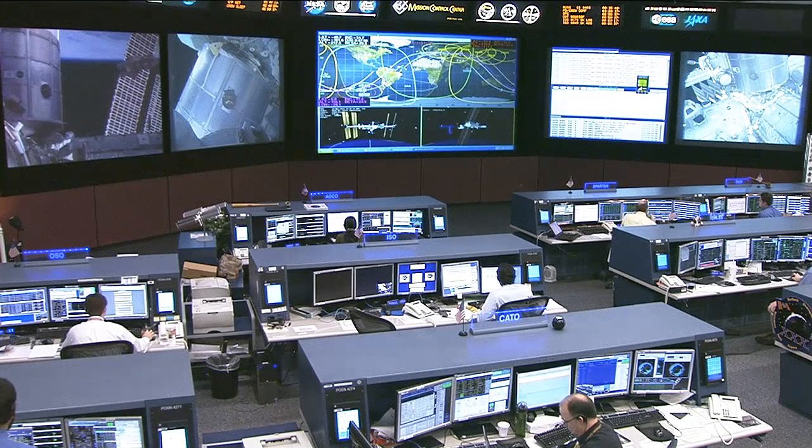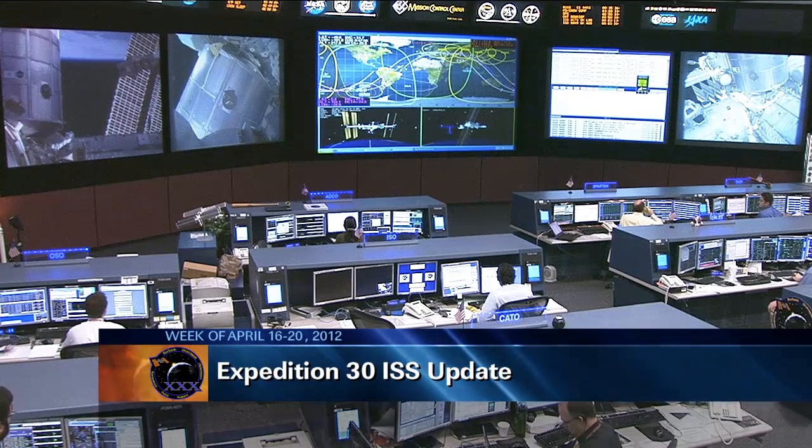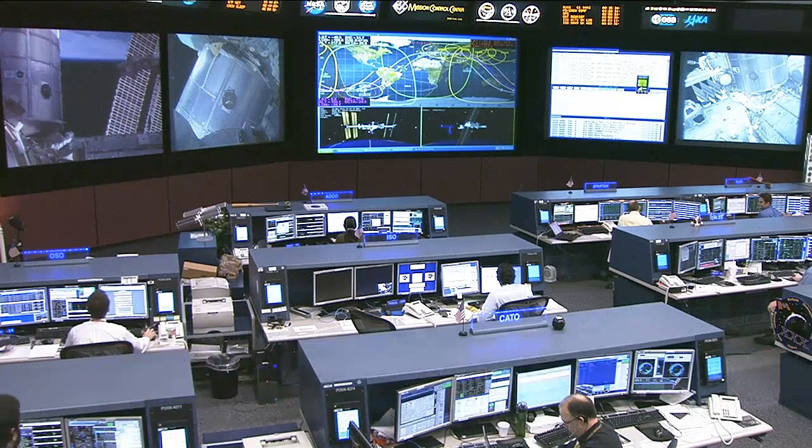This is Mission Control Houston. Welcome and thank you for joining us for today's edition of ISS Update this Friday, April 20th. And now for this week, a look back at this week aboard the International Space Station.